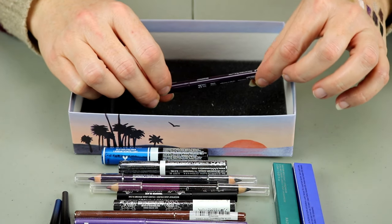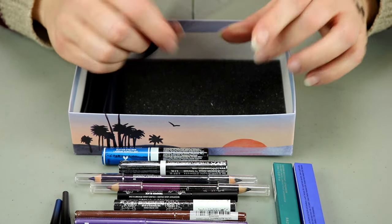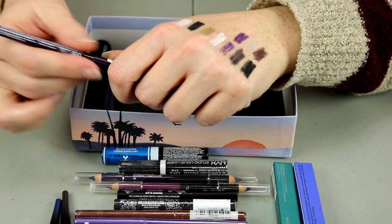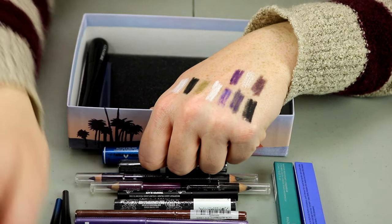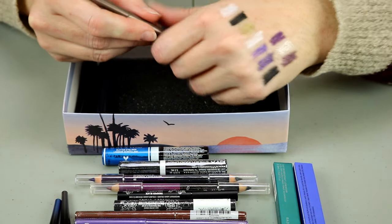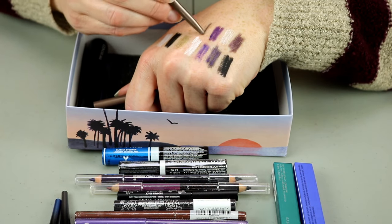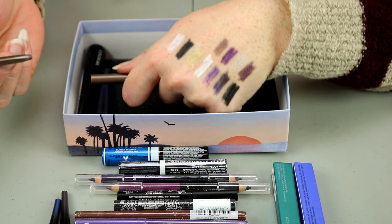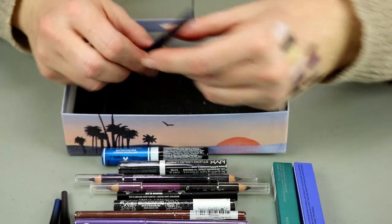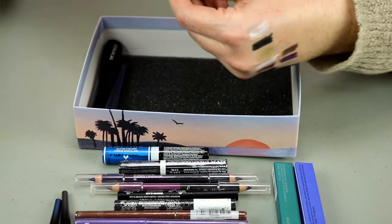This one is NYX in the shade Deep Purple — that one actually feels really nice. I'm going to put that in the maybes as well. This is Stila in the shade Metallic Umber — I like that one, it's pretty, so I'll hold onto that one. This is Stila in the shade Blue Fin — oh, that is really pretty. Hold onto that one.